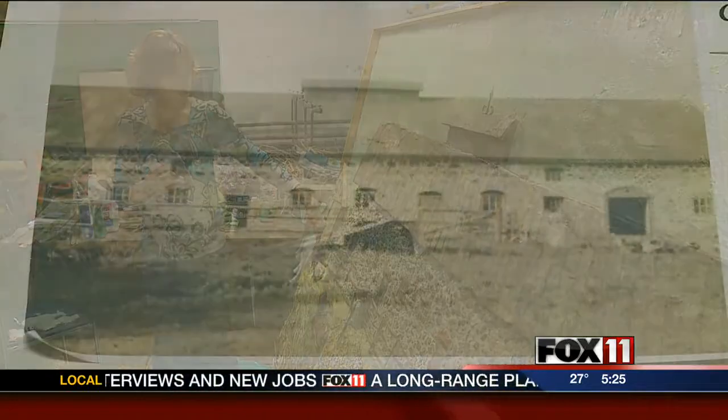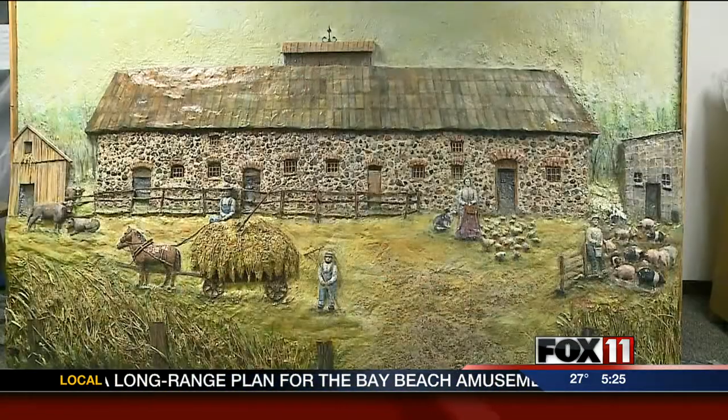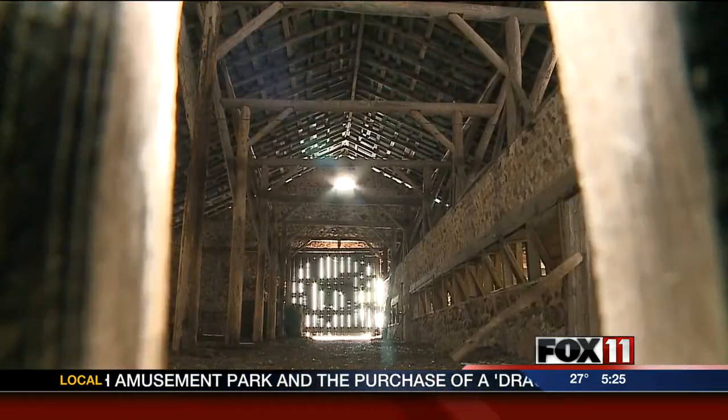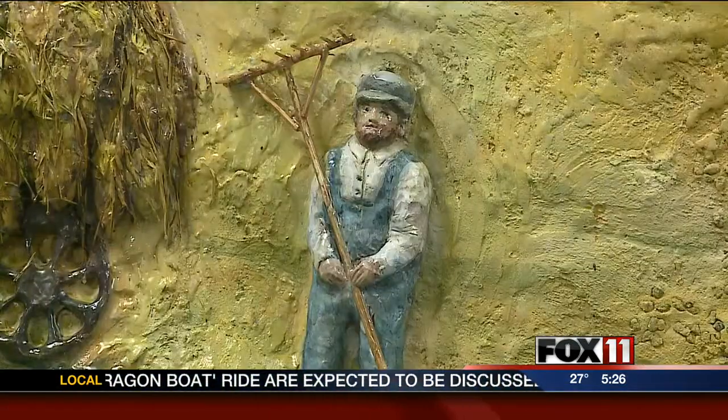The artist says it's a study in the past, the present, and the future. We have to appreciate the old architectural history. Otherwise, it will be gone forever. It's beautiful. It's awesome. I'm glad that Sunnyside gets to hang on to it forever.